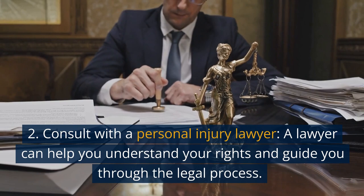Step 2: Consult with a personal injury lawyer. A lawyer can help you understand your rights and guide you through the legal process.